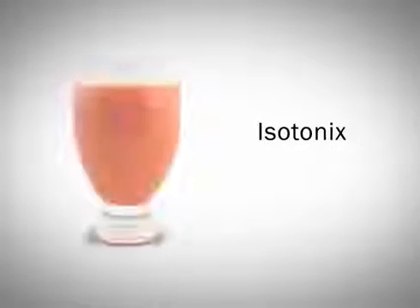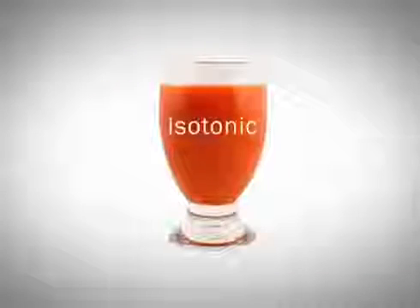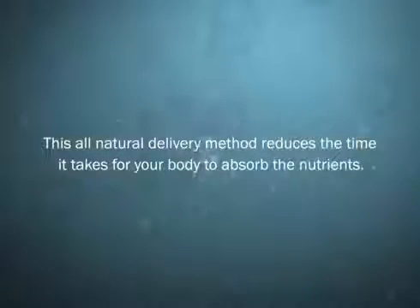Isotonix refers to the form by which the supplement is delivered into your body. Isotonic means having the same fluid pressure as body fluids. This all-natural delivery method reduces the time it takes for your body to absorb the nutrients.